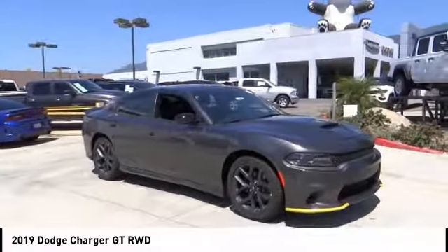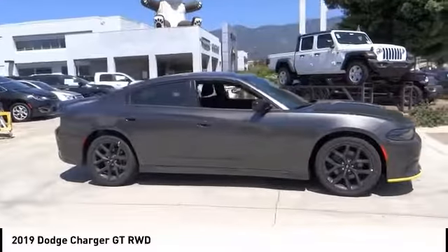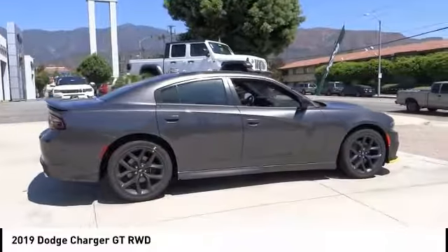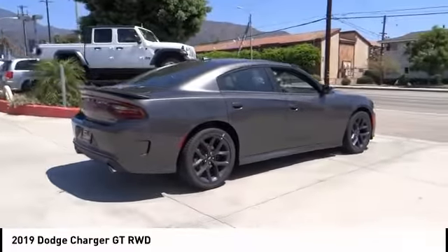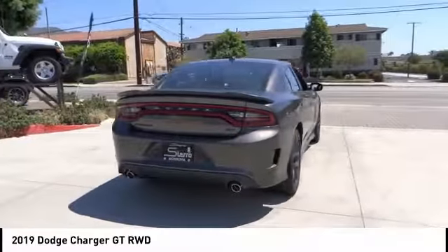We are pleased to show you the 2019 Charger. It injects some versatility, comfort, and sophistication into your muscle. The Charger is a powerful sedan that excites at every turn. Peace of mind comes standard with Charger's five-star government front and side impact crash test rating.